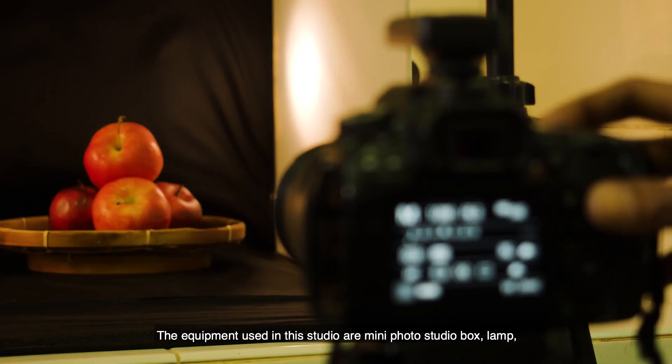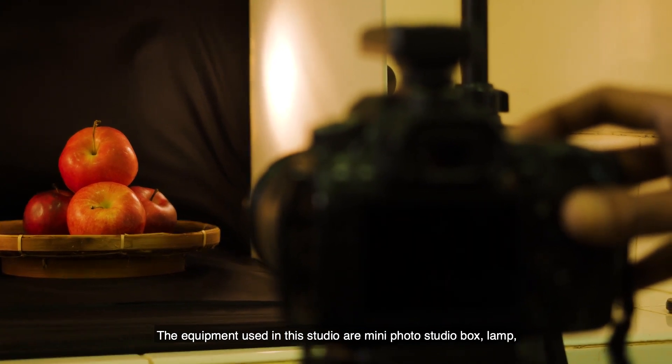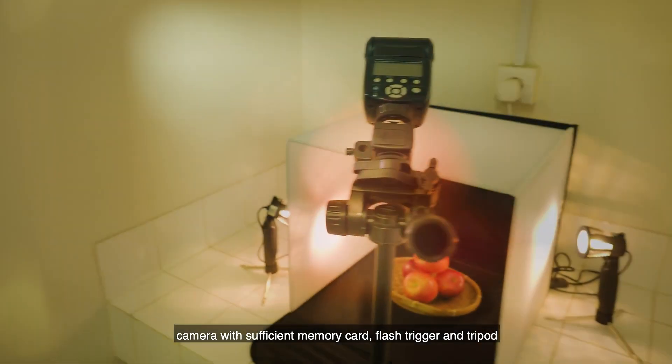The equipment used in this studio are a mini photo studio box, lamp, camera with sufficient memory card, flash trigger, and tripod.